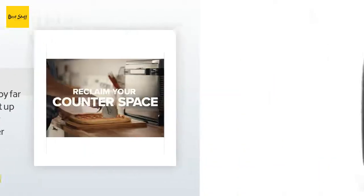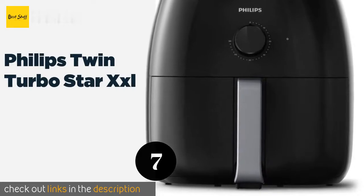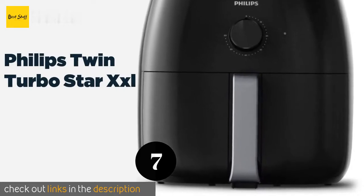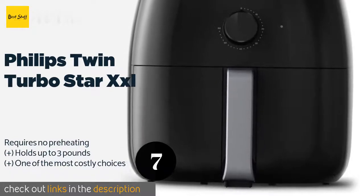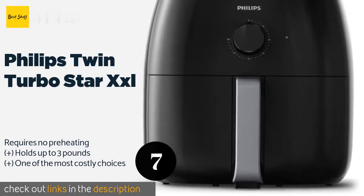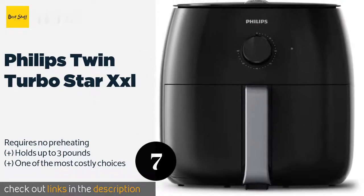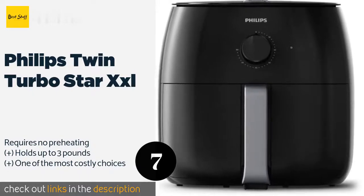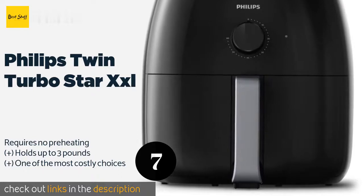The next product is the Philips Twin Turbo Star XXL. Unlike most, the Philips Twin Turbo Star XXL has a very simple analog interface, which some people find easier to use than digital controls. In real-world testing it consistently yields results that are remarkably similar to traditionally fried food. The price is approximately $199.